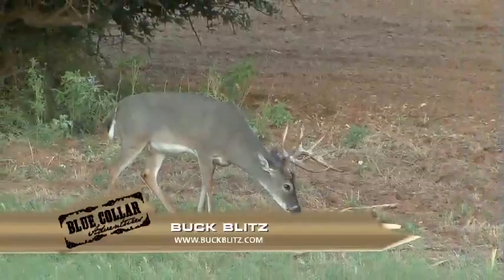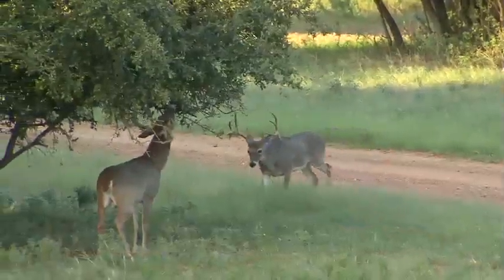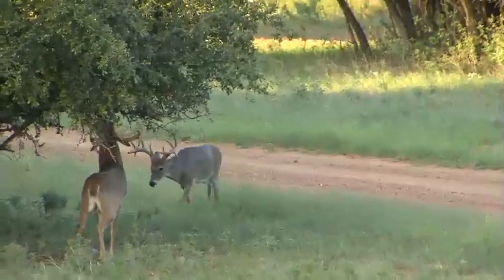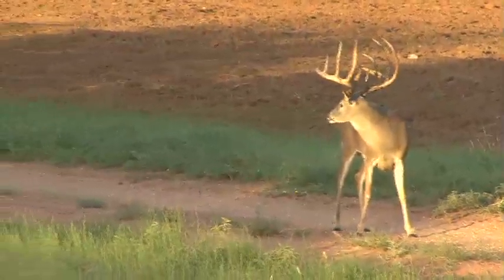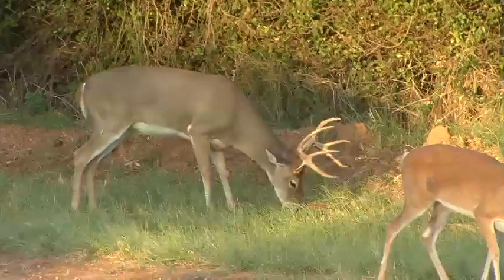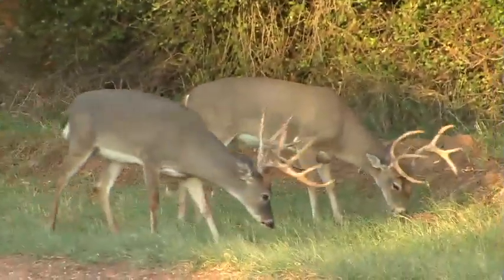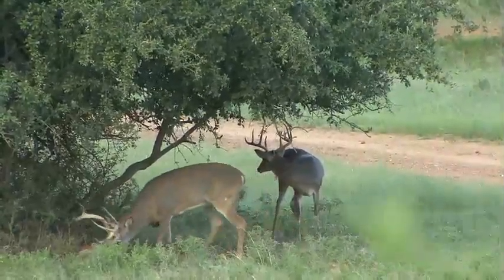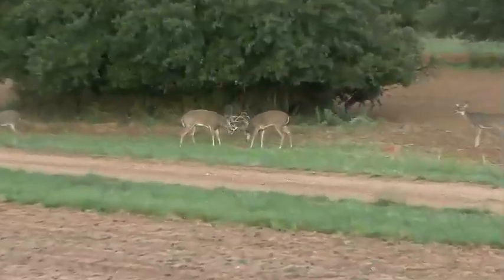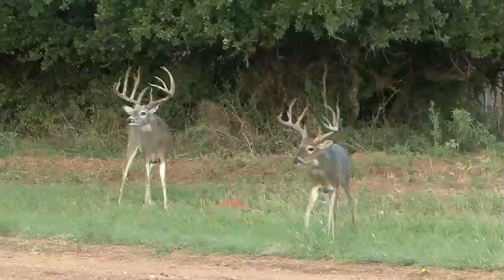I put this stuff out in this food plot and the wind line is exactly where these deer came from. The wind blew down the scent of this stuff and they came right to it. As you can see, as each deer comes out he's a little bigger, a little more mature. It's a good opportunity to study some product here, and I'm gonna tell you, this stuff works — and like I said before, if it doesn't work we're not gonna put it on the show.